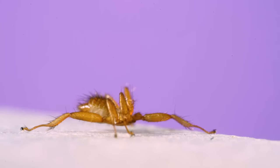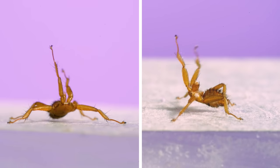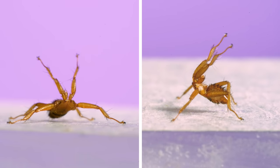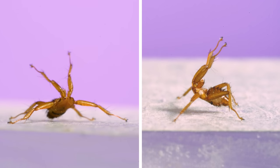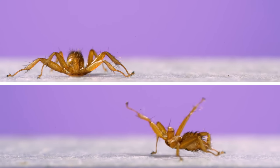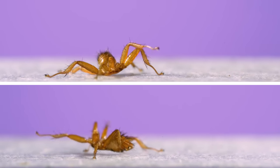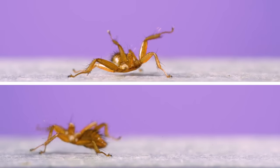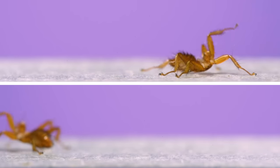This is hands down the weirdest insect I've ever filmed. Believe it or not, this thing is a fly — an insect in the same group as your standard housefly or fruit fly. But this fly doesn't have wings and it barely even has a recognizable head. The weirdest thing about it is where it lives and where I found it. I collected it off a bat. It's an ectoparasite of bats, commonly called a batfly.